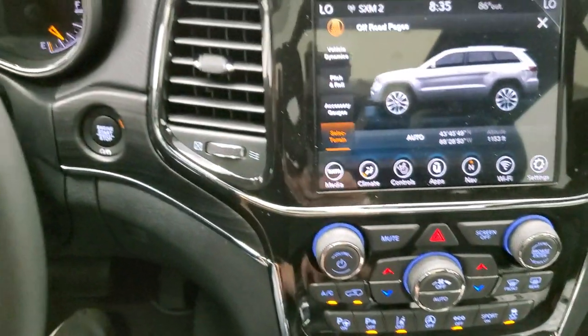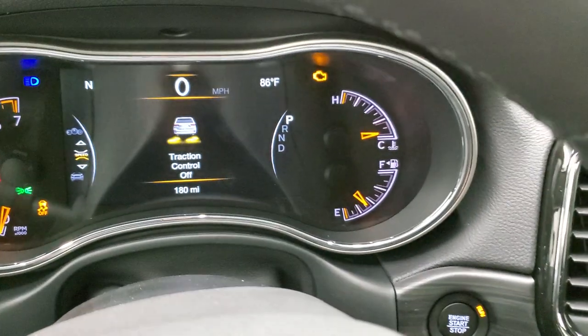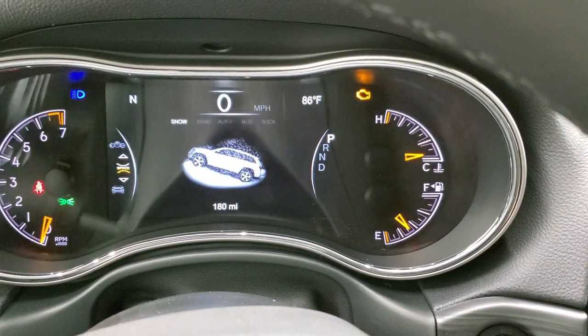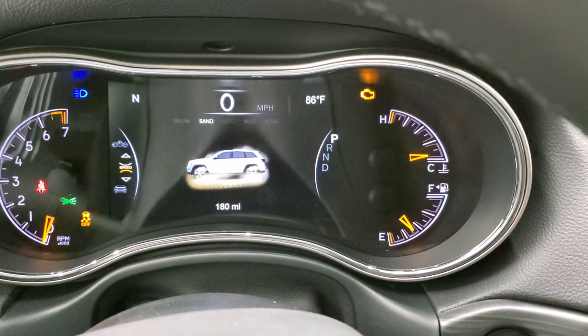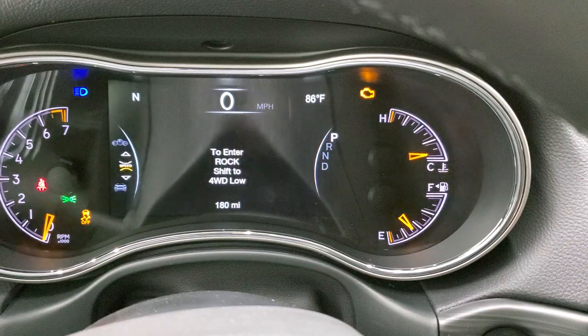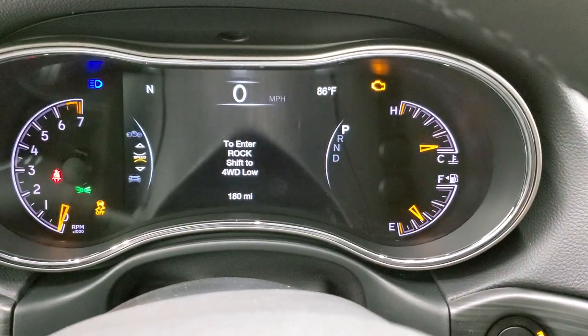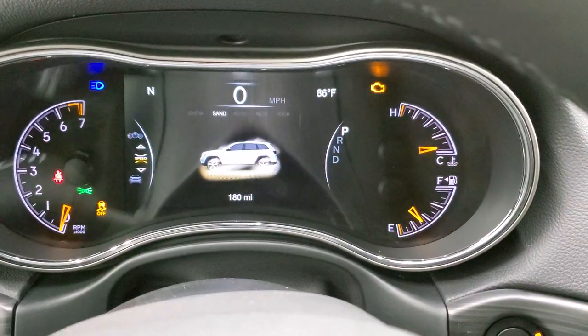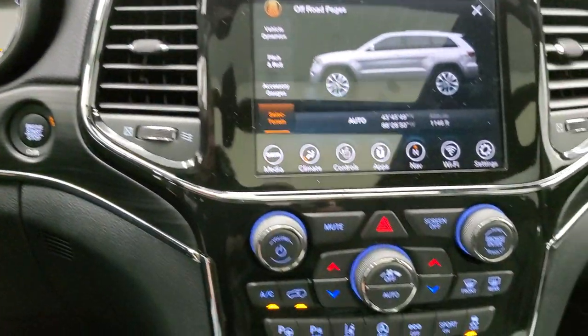When you change the terrain mode, it actually changes in the EVIC up here. I just put it in sand — if you put it in snow, you can see it'll change there. You have sand, auto, mud, and then rock — you've got to shift to four-wheel drive low to get it into that. Kind of a cool system, and it displays up there.